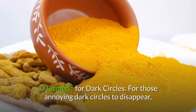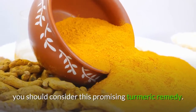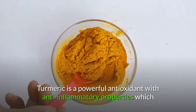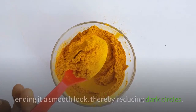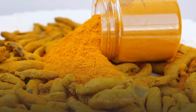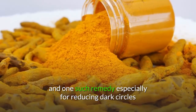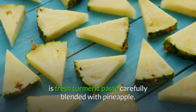1. Turmeric for dark circles. For those annoying dark circles to disappear, you should consider this promising turmeric remedy. Turmeric is a powerful antioxidant with anti-inflammatory properties which, when adequately used, softens the skin under your eye, lending it a smooth look, thereby reducing dark circles. One such remedy especially for reducing dark circles is fresh turmeric paste carefully blended with pineapple.